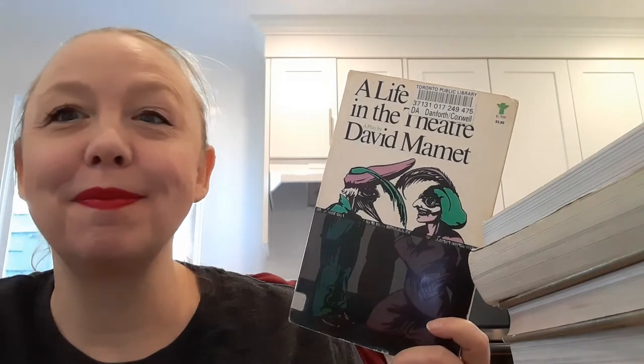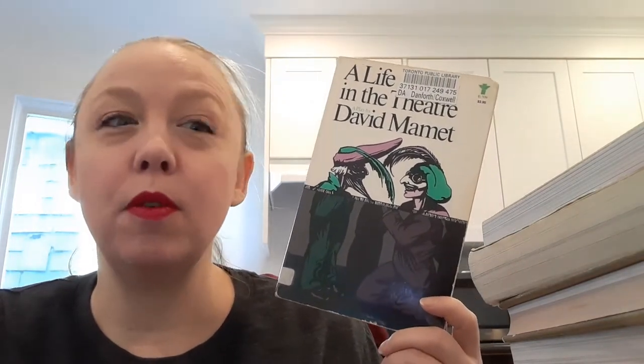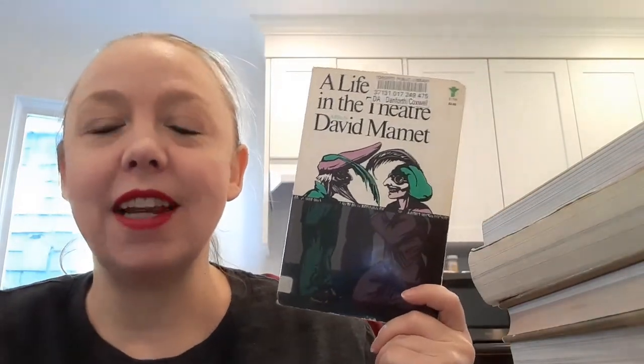A Life in the Theater by David Mamet was absolutely delightful. This is a play about a young actor and an older actor — between scenes or after a play — and it was fascinating, beautiful, moving, tense, with lots of tension between two actors at different stages of their careers. I want to see a production of this. I loved it absolutely. I think it's the first Mamet play I've read, but I think I've seen Redbelt, the film he wrote with Chiwetel Ejiofor — I love that movie.